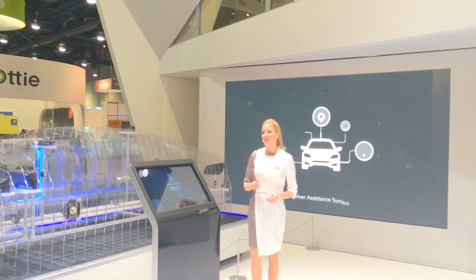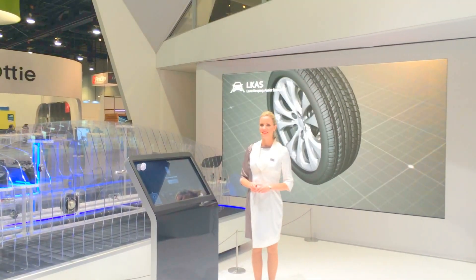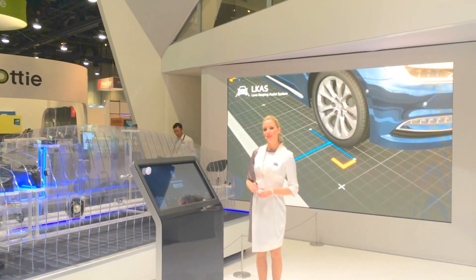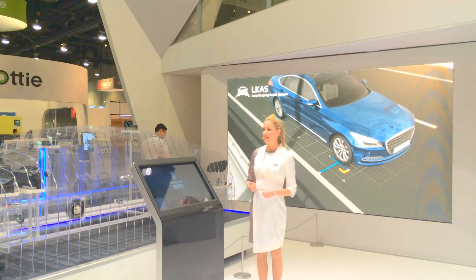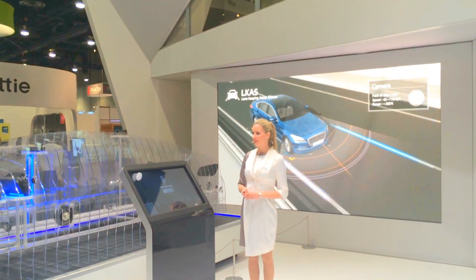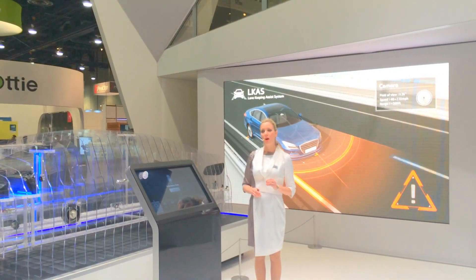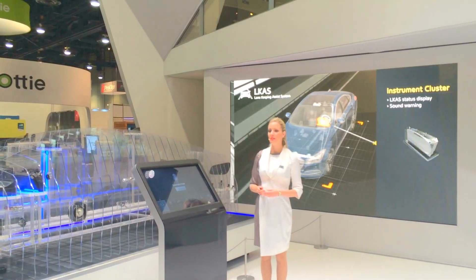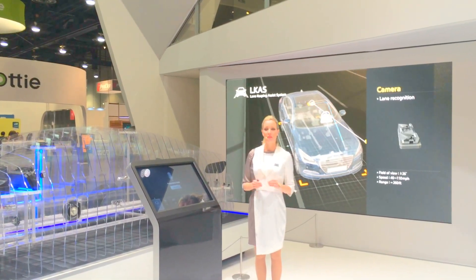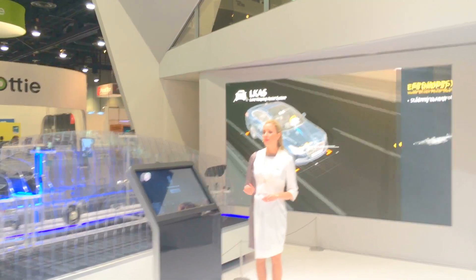According to NHTSA, 37% of all transportation fatalities in the USA are caused by running off the road. The Lane Keeping Assist System, or LKAS, is one of the driver assist systems designed to prevent unintended lane departure due to the driver's drowsiness or inattentiveness using automatic steering support. LKAS, in addition to the lane departure warning system, automatically takes steps to ensure the vehicle stays in its lane. The LKAS mechanism can either reactively turn a vehicle back into the lane if it starts to drift, or proactively keep the vehicle inside its lane.